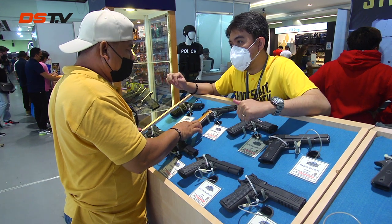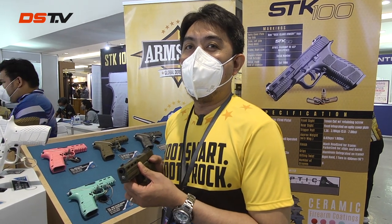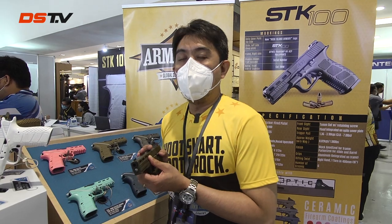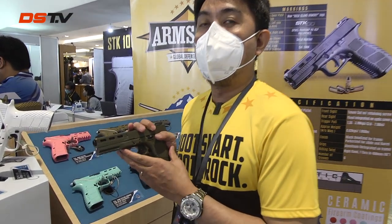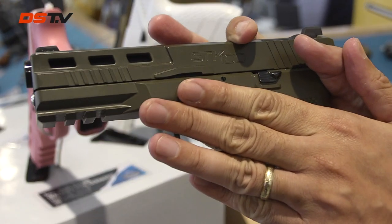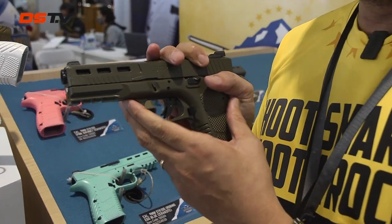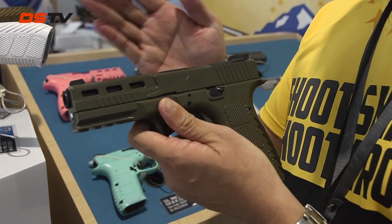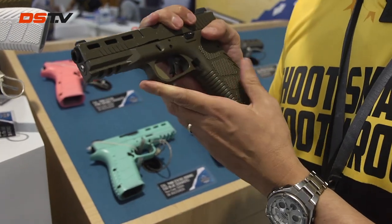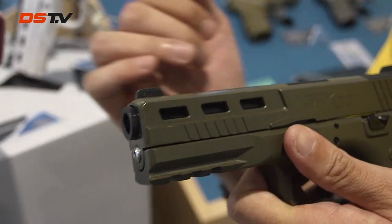I'm Paolo Marcelino, head of Firearms Process Engineering of Arms Corps Global Defense. Arms Corps is known as a manufacturer of the 1911 for 70 years. Now, the pioneer striker-fired pistol of Arms Corps is the STK-100. The STK-100 is made from an aluminum frame, unlike some other striker-fired pistols that use polymer. The advantage is less recoil felt when holding the aluminum frame.